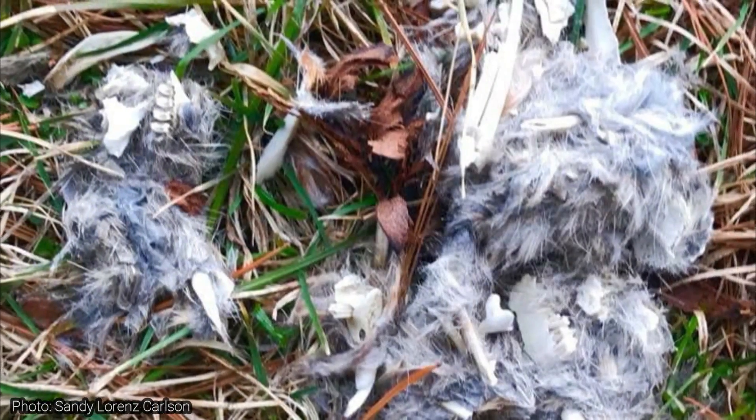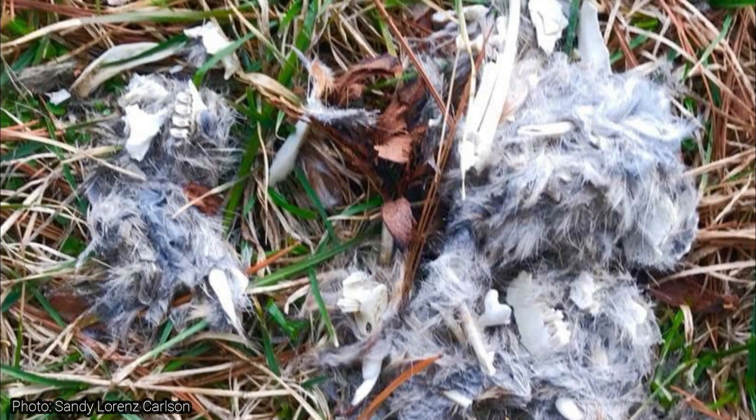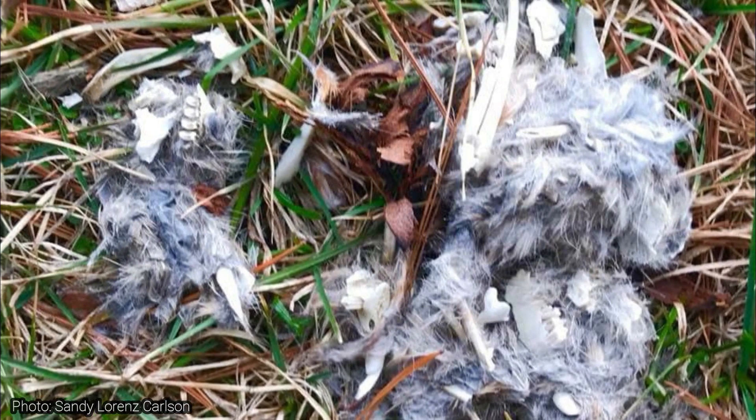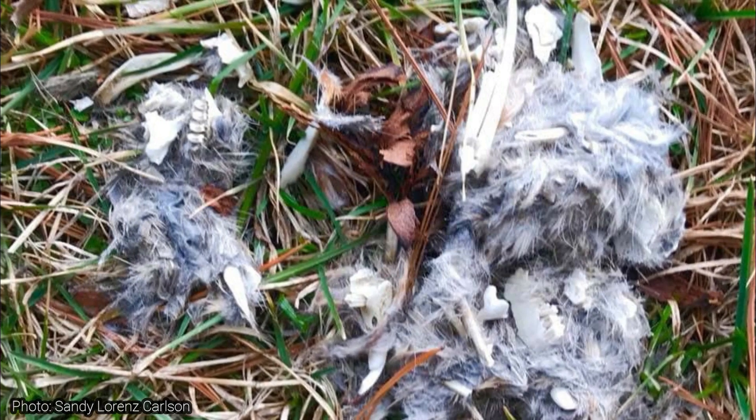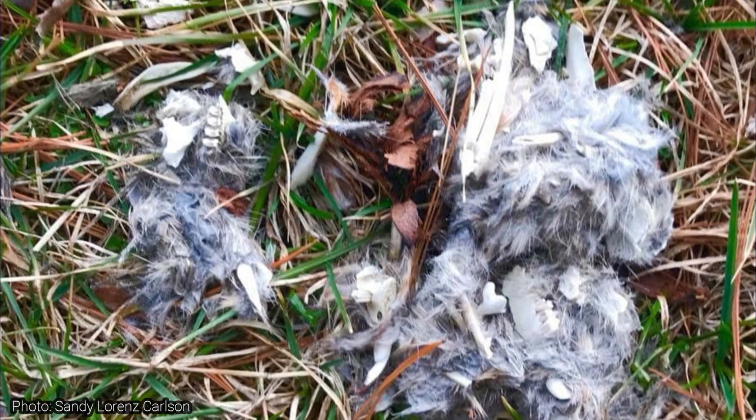Now owl pellets don't last forever. Once they are on the ground, things like wind, rain, and snow will eventually cause the pellet to break down and decompose. So be on the lookout — maybe you'll be lucky enough to find an owl pellet one day and read the story left inside. Thanks for watching, and be sure to get outside and enjoy McHenry County Conservation District sites.